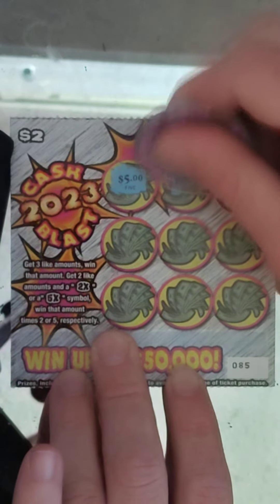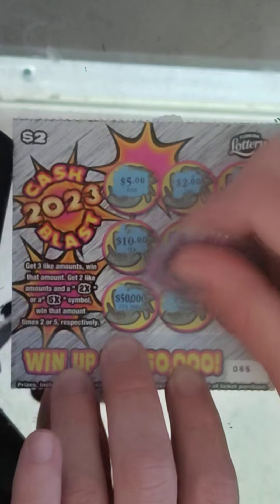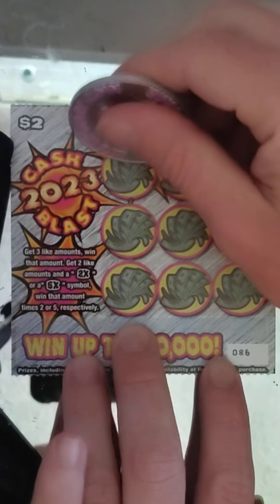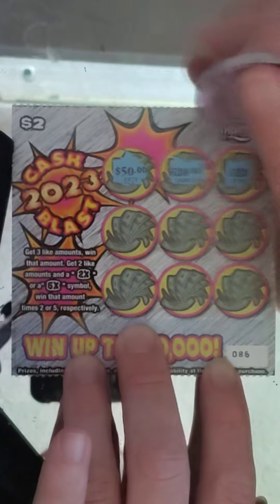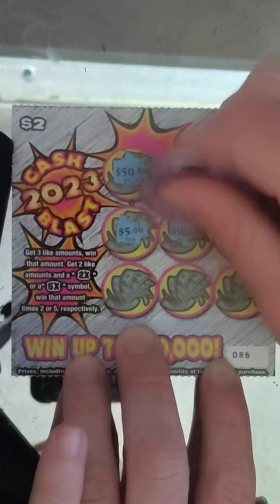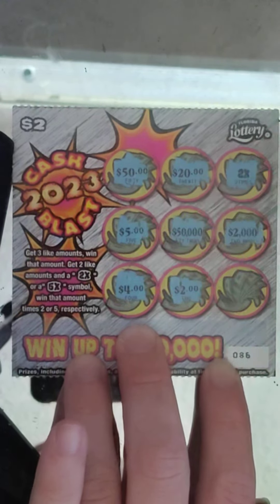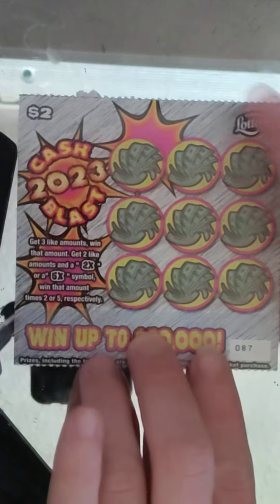Ticket #85: $5, $2, $20, $10, $1,000, $200, $50,000, $200, $2 — nothing. Very cold on these tickets, they'll pick back up. Ticket number 86: $50, $20 — we got a 2x! So we're going to get a 2x with two like amounts. Let's see what we get: $5, $50,000, $2,000, $4, $2, and $2 — yep, $2 twice, times two, that's $4.